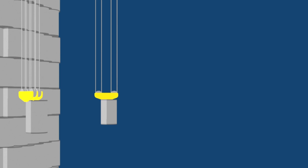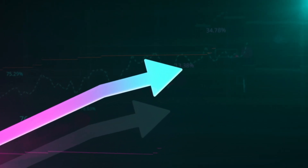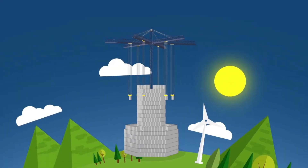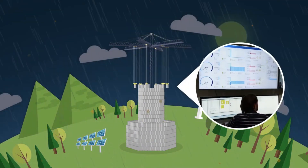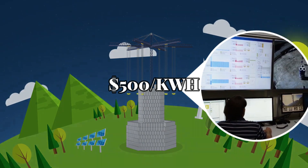Financial challenges aside, there are practical hurdles too. Gravity batteries require massive upfront investments. Even if their operating costs are low, the initial construction costs can be a barrier to widespread adoption. The company estimates their current cost is around $500 per kilowatt hour of installed capacity.